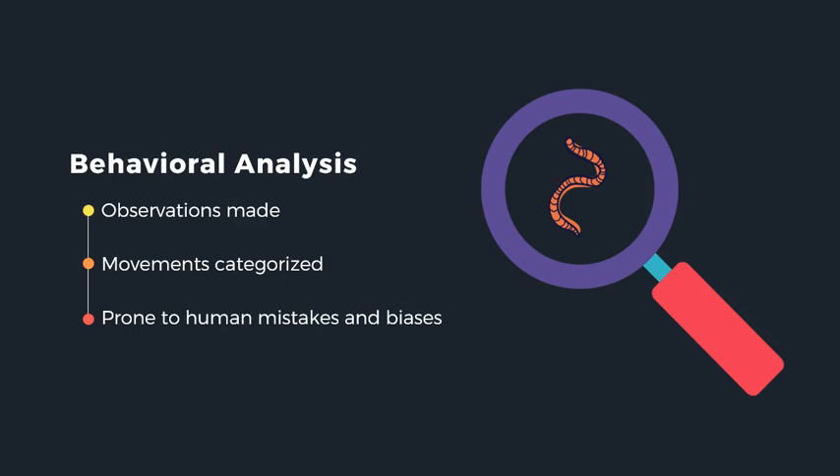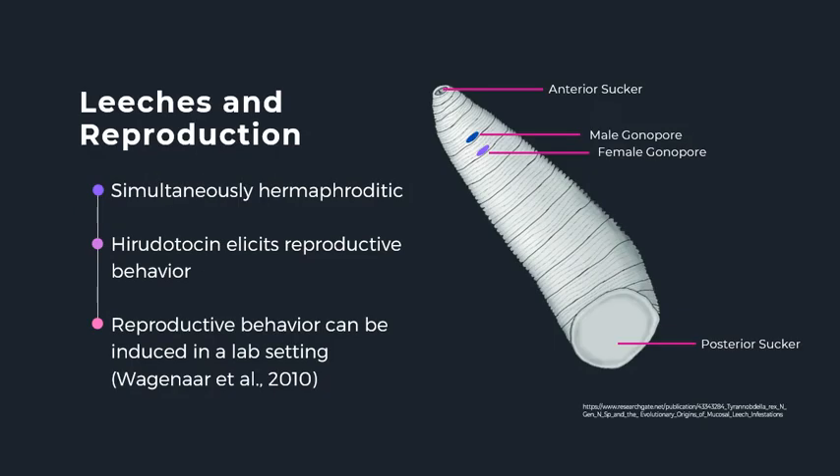With behavioral analysis through careful observation, we can identify an animal's individual movements and categorize them to be analyzed. With this data we can look at the movements that make up a behavior, the duration of a behavior, and the transition frequencies between different behaviors. These things can be correlated to neuronal activity to show us how the nervous system produces different behaviors. Traditionally, behavioral analysis has been done through carefully recorded human observation, but this comes with the risk of human mistakes and biases.